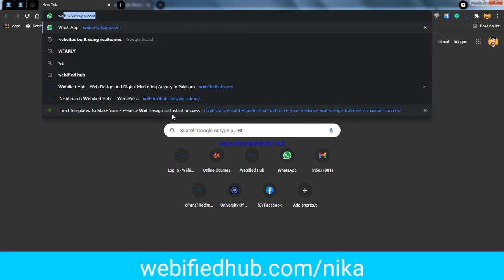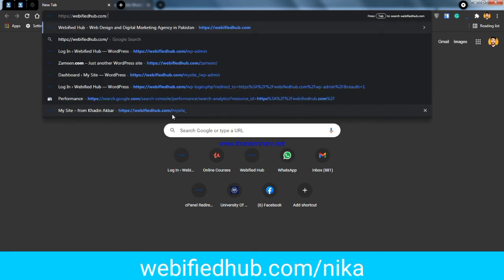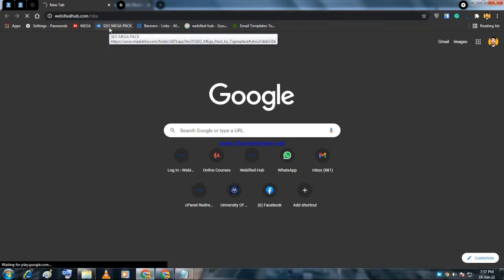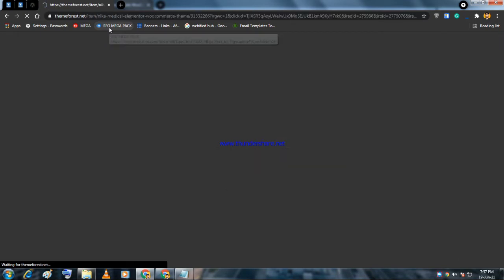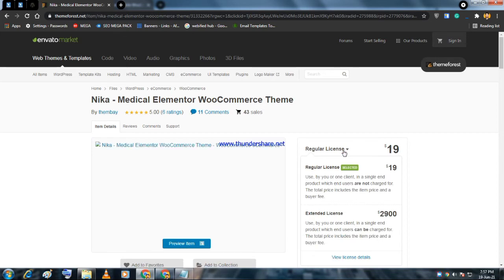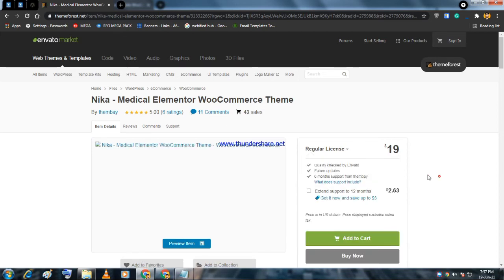To buy the Nika theme, go to webbifiedhub.com/nika and you will be redirected to the buying/landing page of the theme, where you will get a special discount. One important thing: this theme is not as Elementor-friendly as Puka, but it is very price-friendly — you can get it for only $19.